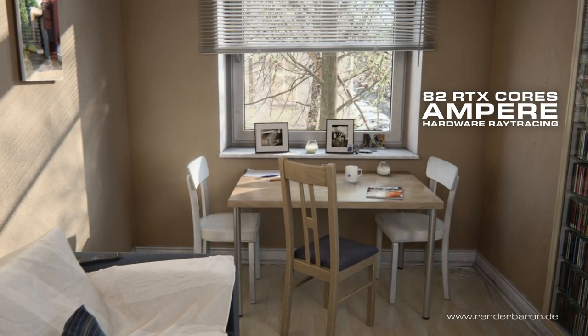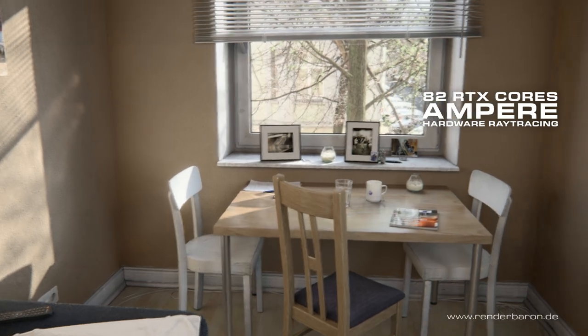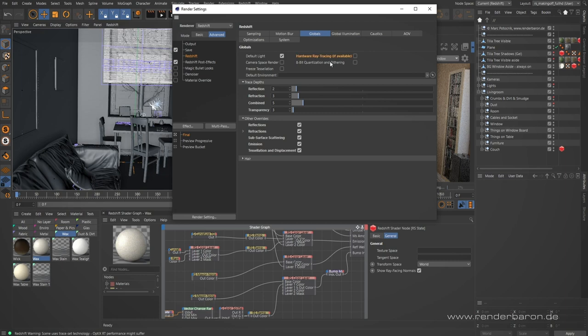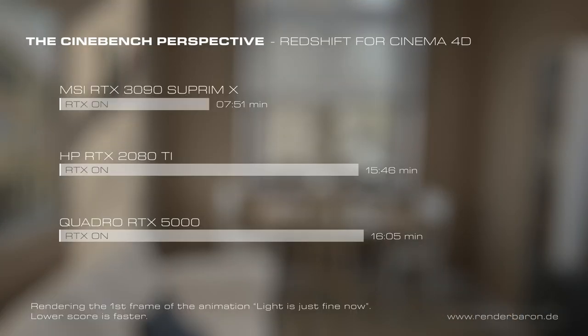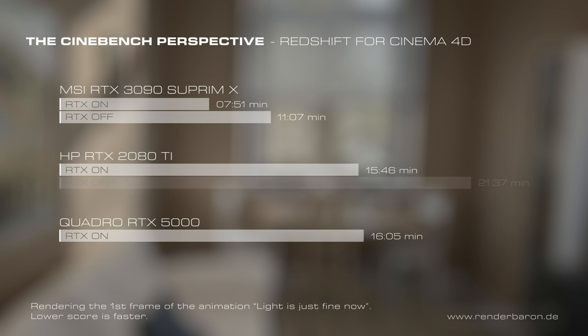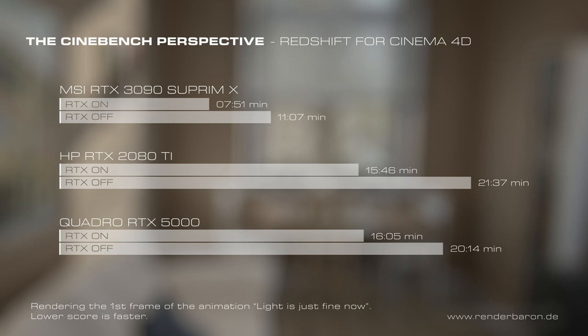This is where the raw CUDA power of the Supreme X really kicks in. The RTX 3090 Supreme X contains 82 RTX cores from the current Ampere generation for hardware-accelerated rendering of ray-traced features such as shadows or reflections. For use in Redshift, this feature has to be actively turned on in the render settings. Only then does it provide the results we just saw. When turned off, rendering gets about 25 to 30 percent slower — not only with the 3090 Supreme X, but also with the 2080 Ti and the Quadro RTX 5000.